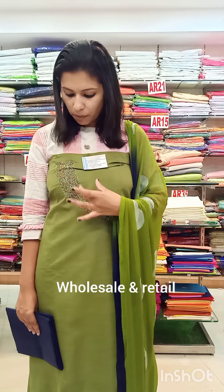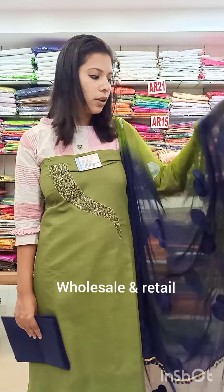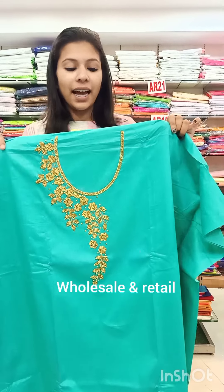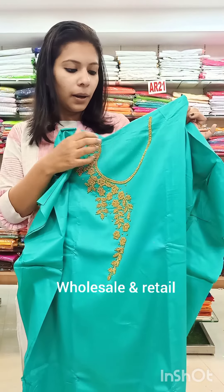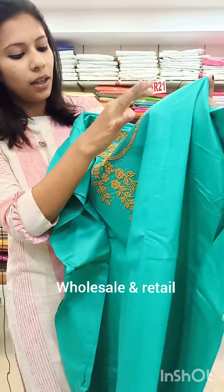Ruby cotton fabric is very comfortable in this hot season. At the same time, there are many cut beads in green-tone shades and golden shades. The double shade is a touchy fabric and the double shade price is 890 with pre-shipping.